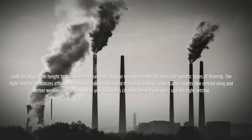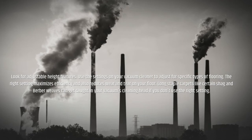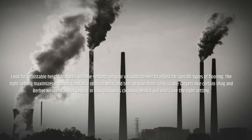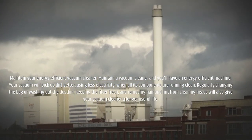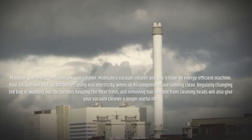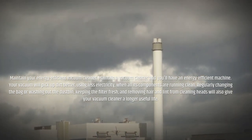Look for adjustable height features and use the settings on your vacuum cleaner to adjust for specific types of flooring. The right setting maximizes efficiency and reduces wear and tear on your floor. Long staple carpets like certain shag and berber weaves can get caught in your vacuum's cleaning head if you don't use the right setting. Maintain your vacuum cleaner and you'll have an energy-efficient machine — your vacuum will pick up dirt better, using less electricity, when all its components are running clean. Regularly changing the bag or washing out the dustbin, keeping the filter fresh, and removing hair and lint from cleaning heads will also give your vacuum cleaner a longer useful life.